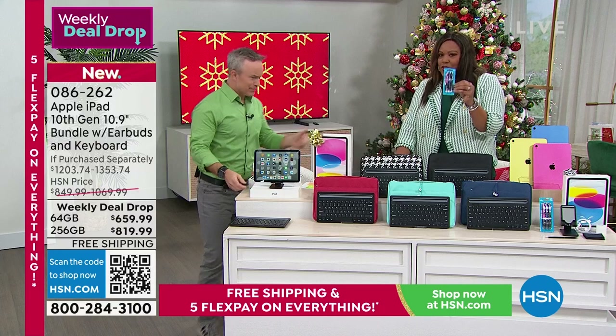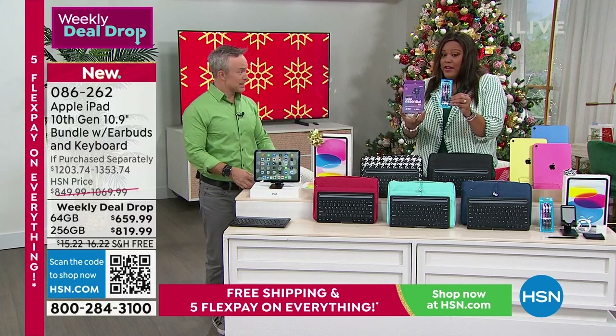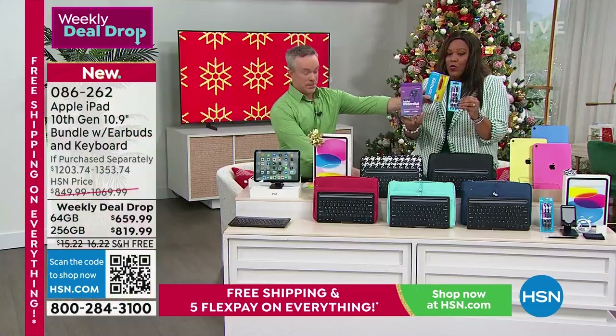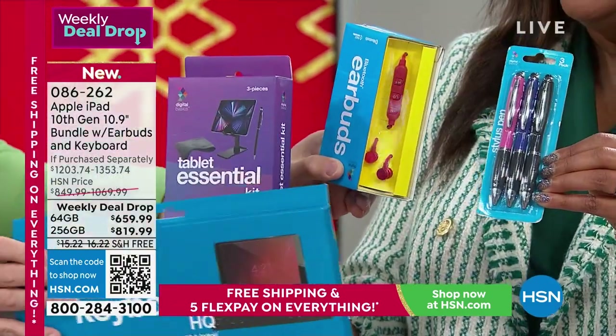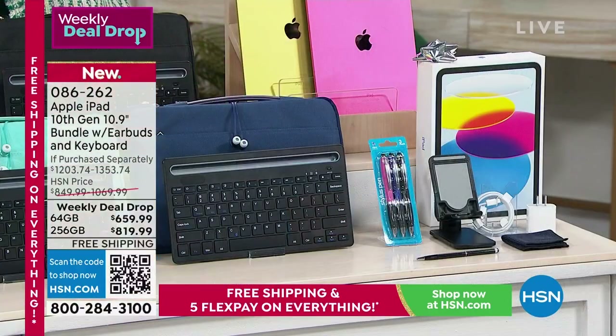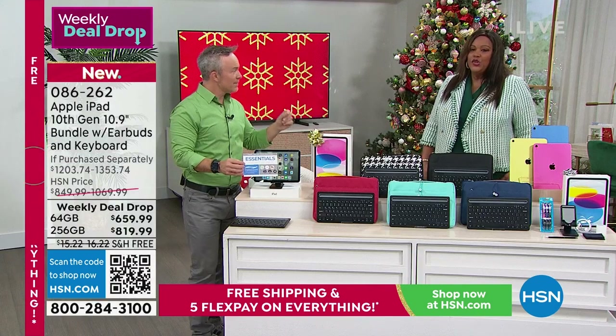We're giving you a three-pack of stylus, a stand, a cleaning cloth, wireless earbuds, a keyboard case, and the iPad — plus apps and services and freebies that add up to about $500. The three years of Mac U is online video support.